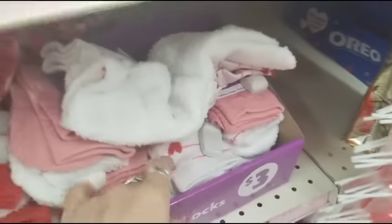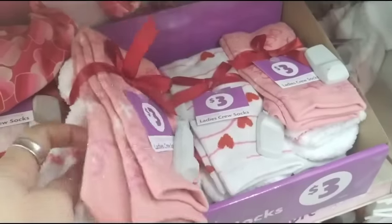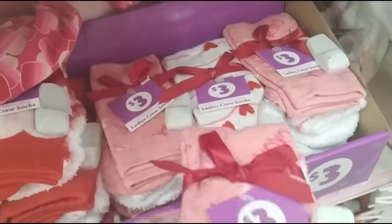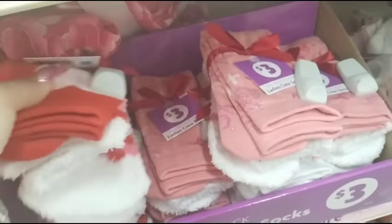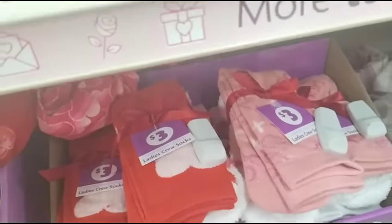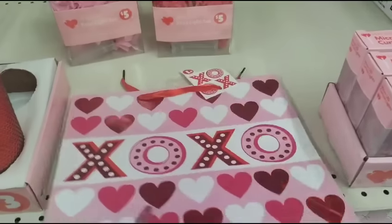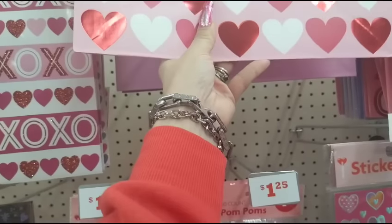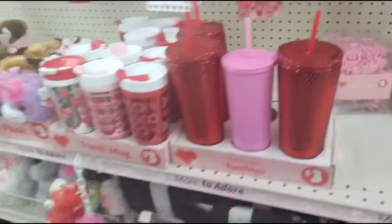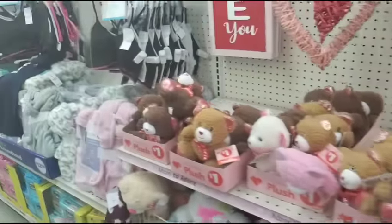We have two-pack crew socks for women with a ribbon — nice, two different styles. I'm surprised they don't have their mugs out, to be honest. They're usually pretty good about putting their mugs out, especially since they already put out the tumblers. But I know there's a lot more coming — this is just a little sneak peek.